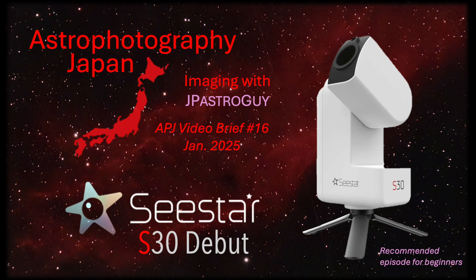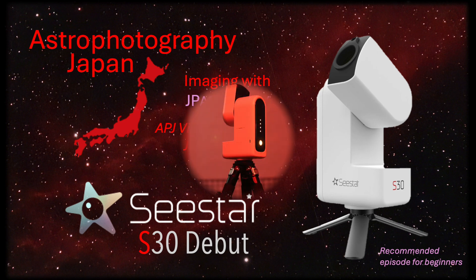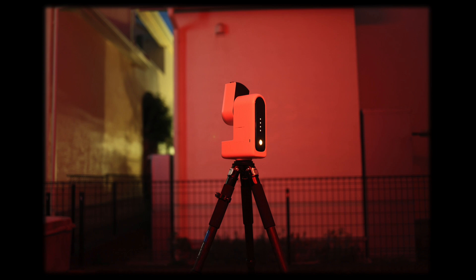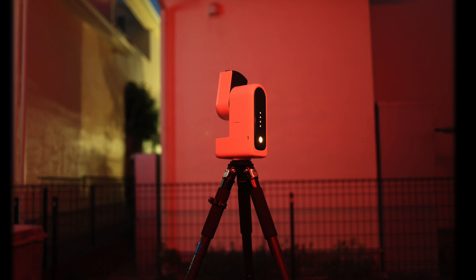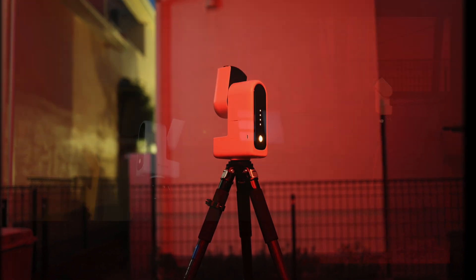Recently, I kind of surprised myself. In prior videos, I stated that I had no particular interest in smart telescopes like the Dwarf Lab or SeaStar units. But when ZWO announced the SeaStar S30 for only 349 US dollars, I had to take a second look.